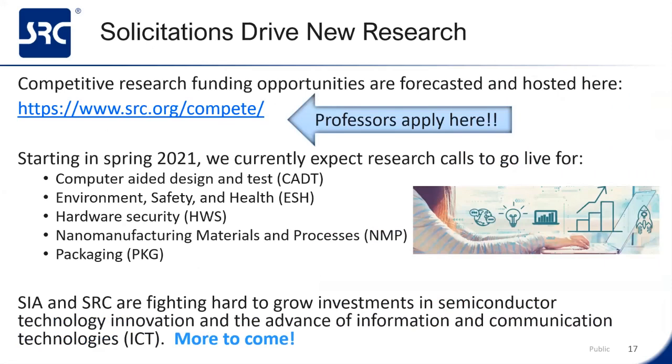Solicitations drive new research. SRC is soliciting new research projects in five different research areas this year, including packaging starting in the spring of 2021. All interested professors are encouraged to apply to these solicitations. We do try to forecast and host these applications on our website. Hopefully we'll see more of you join our ranks in the near future.